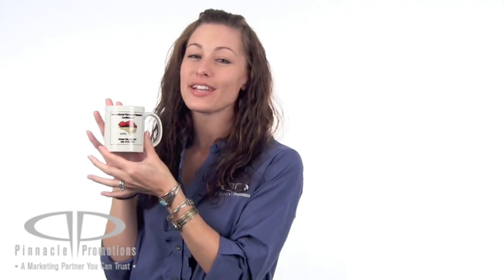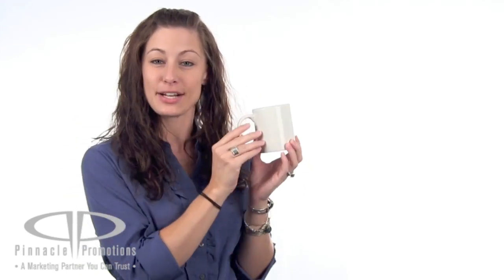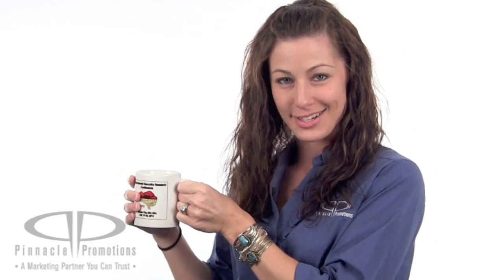This mug is ceramic and you can have your logo either screen printed on one side or wrapped around the entire mug. The C-shaped handle ensures a comfortable and easy grip.